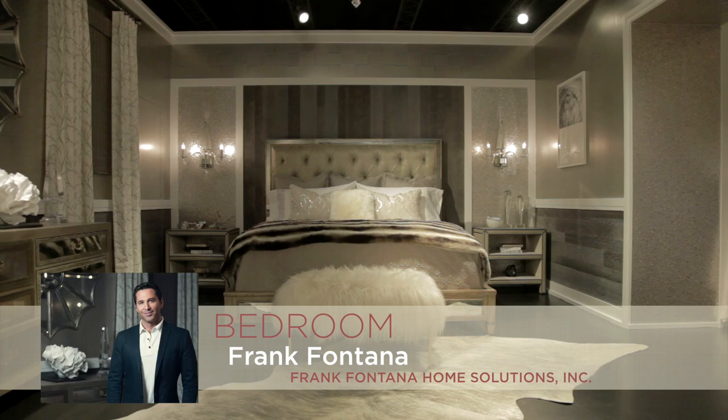I'm Frank Fontana, owner of Frank Fontana Home Solutions, and I designed the bedroom. My inspiration for the room was to combine a Midwest sensibility with a touch of a glamorous downtown lifestyle, because to me that's really what Chicago style is all about.